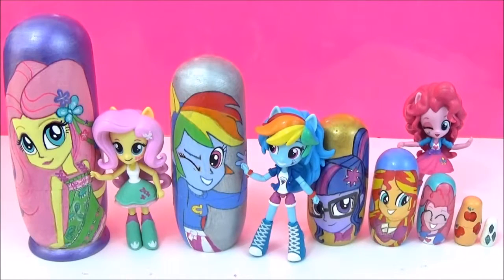Hey guys, so today I'm going to be checking out all the awesome surprises in these Equestria Girl nesting dolls. I got loads of requests from you guys to do Equestria Girl nesting dolls, so what do you guys think? I really hope you like it. Would you like to see another Equestria Girl set? Please let me know in the comments.